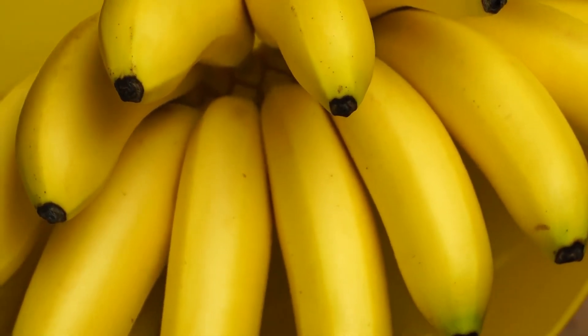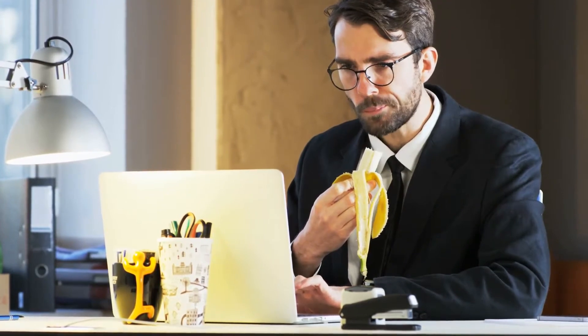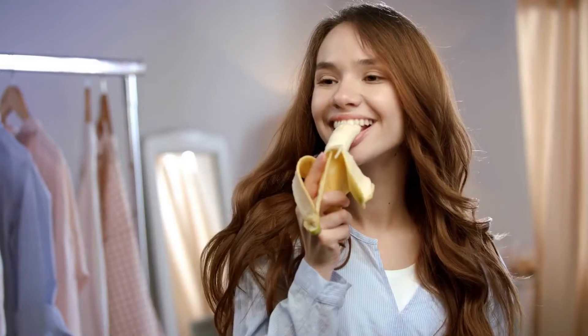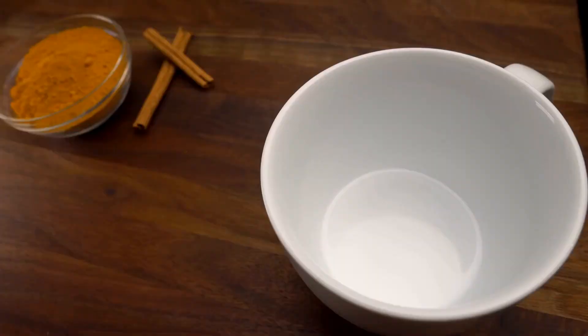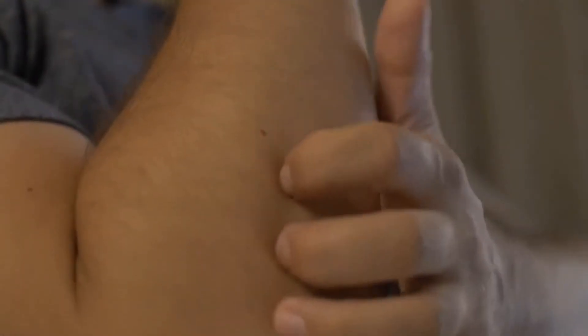Bananas can also be used to help treat allergies naturally at home. One or two bananas should be eaten for at least one month on a daily basis. This approach is ideal for all allergies; however, those who suffer from food allergies are advised to proceed with caution. Those with food allergies will want to avoid any natural remedies containing foods they may be allergic to. Bananas tend to help those who develop skin reactions from their allergies the most.